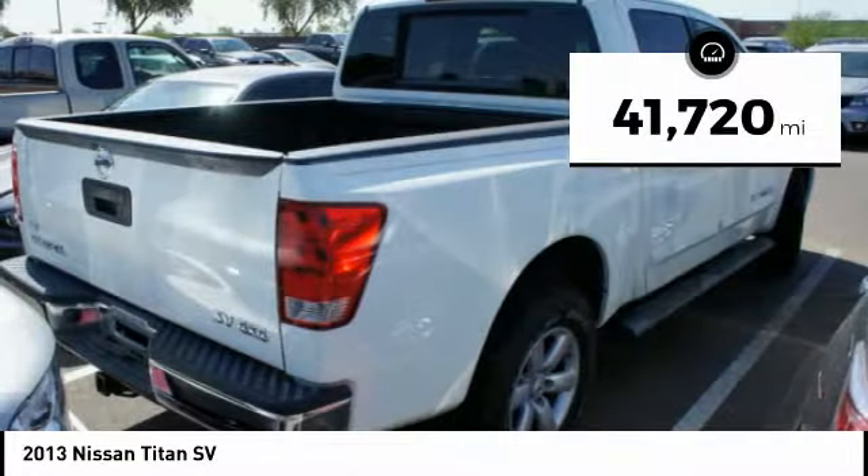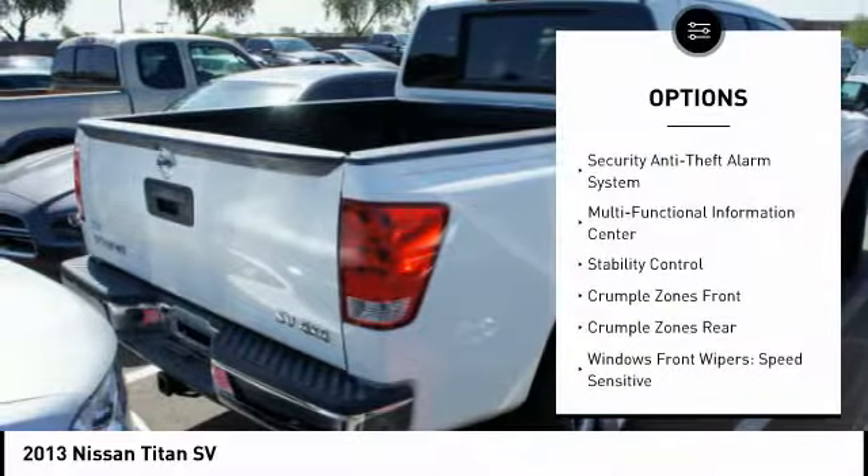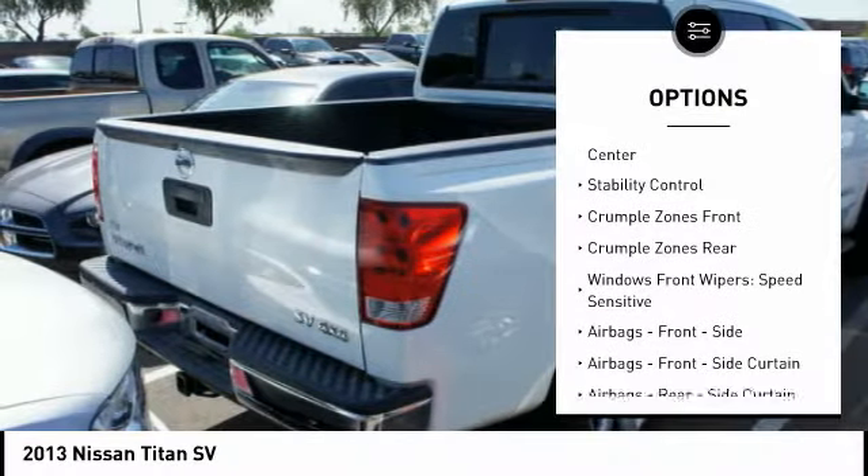This vehicle has less than 45,000 miles. Here are some of this vehicle's great options: stability control, traction control, running boards.